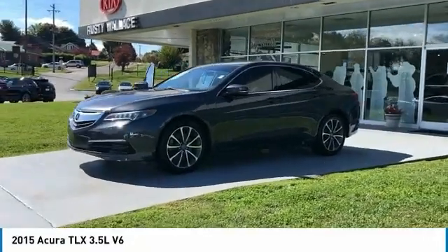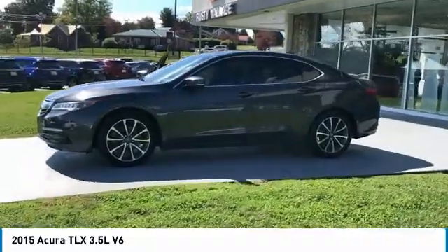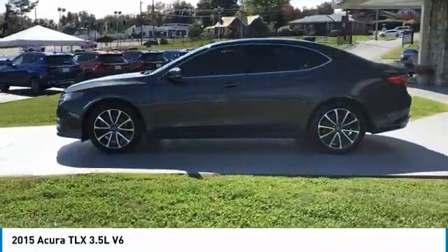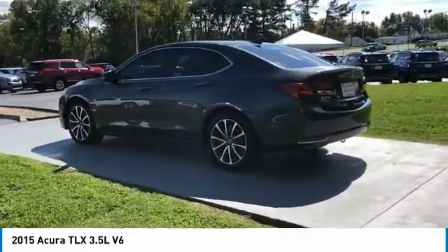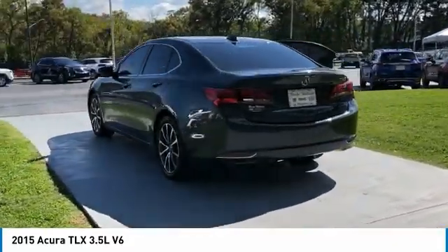Come test drive the 2015 Acura TLX. The Acura TLX impresses drivers with its nimble handling, great fuel economy, and long list of high-tech features.